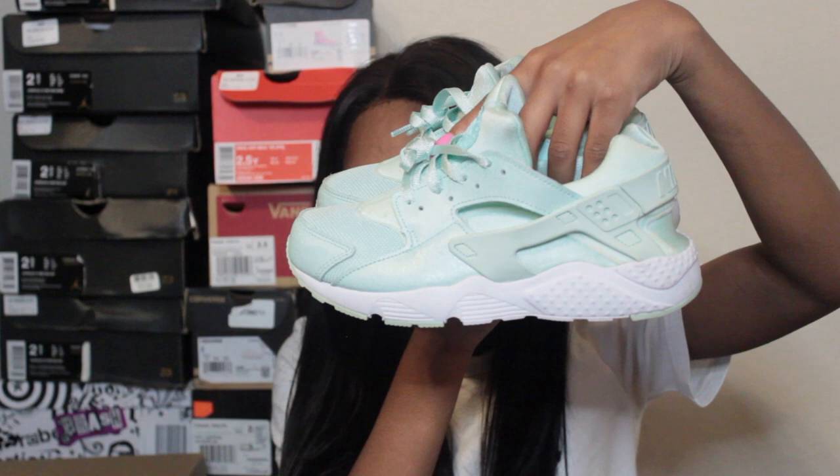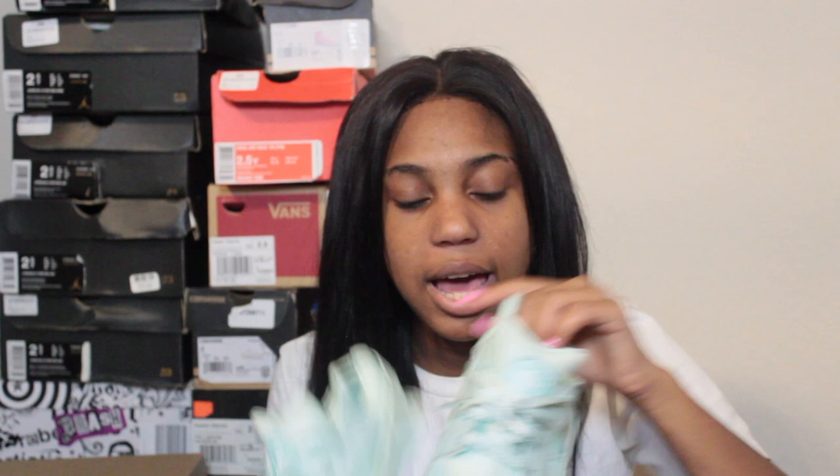Next pair are Huaraches in a nice pastel green color, size three. I don't wear these too much but if I want something comfortable I'd grab these because Huaraches are really comfortable.